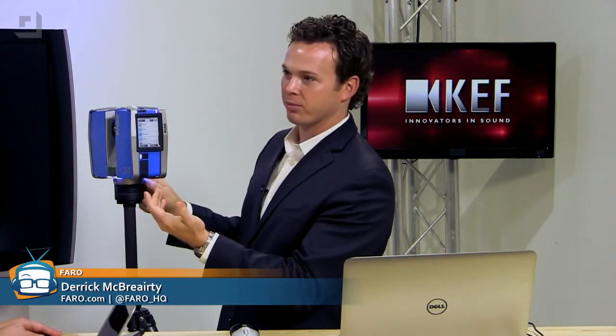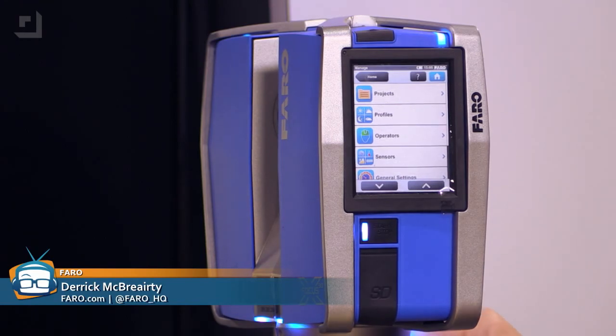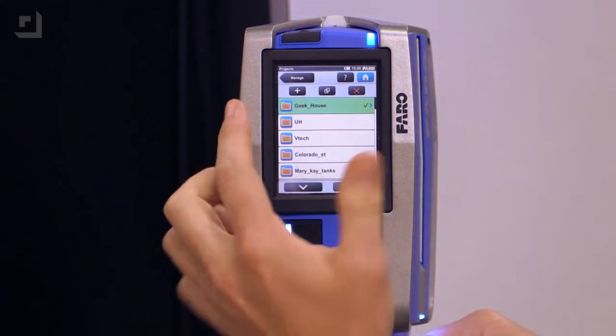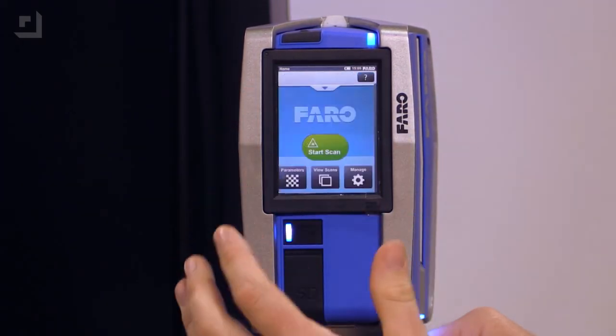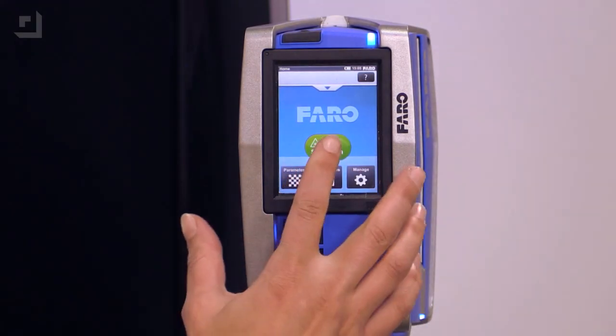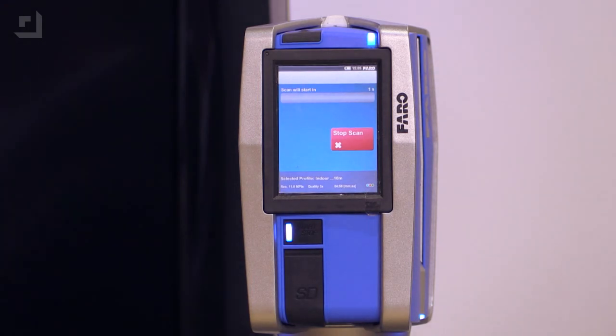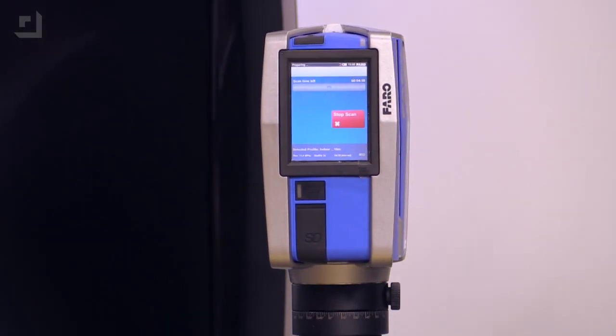So if you want to do a scan, we can do a scan right now. Do you have to choose some options? Basically, I already created a project, and if you can work a smartphone, you can work this. We're pretty much ready to go. You want to push start? So it's going to rotate. The first 180-degree pass it's going to take point cloud data, and then the next 180-degree pass it's going to take individual pictures. How many pictures does it take? About 75, I think.